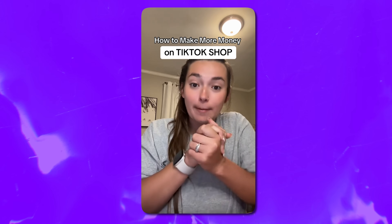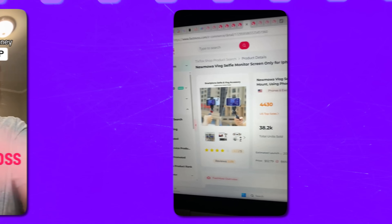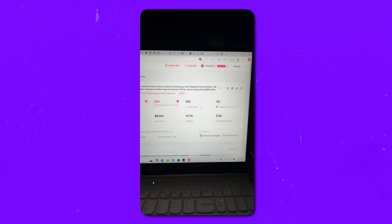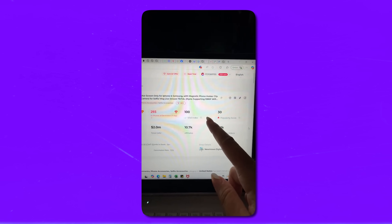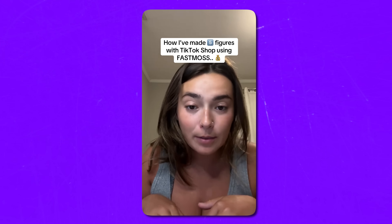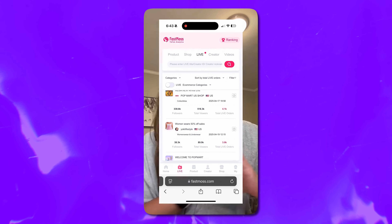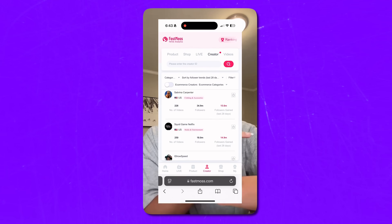Take Carly Garrett as an example — she's an affiliate creator who completely changed her approach after finding FastMouse. Instead of posting random products and hoping one would take off, she started using data. Now her videos consistently bring in views and steady monthly orders. She calls this tool her cheat sheet for TikTok shop. It shows her exactly what's trending, what kind of content performs best, and how to script it in her own style.